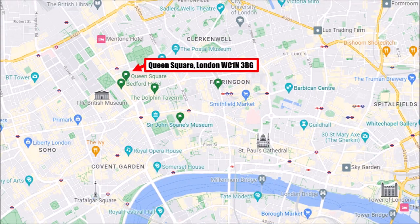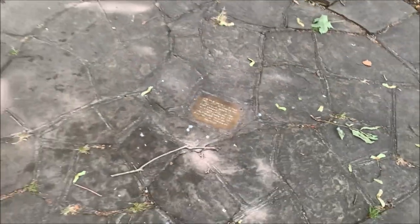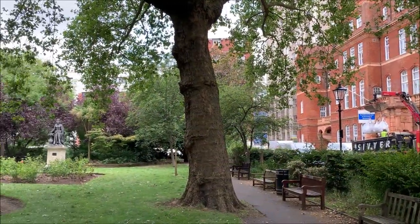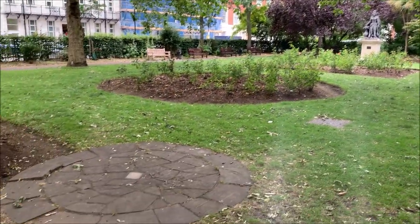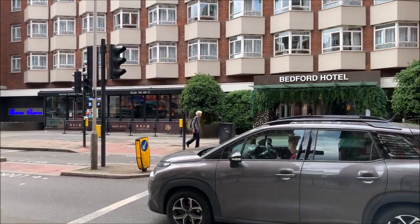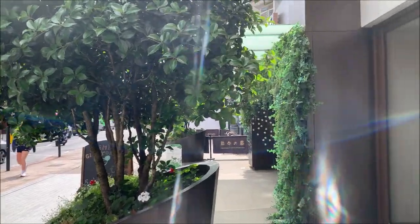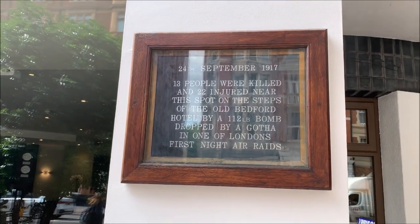The next place is Queen Square, a small nice park. I couldn't find it at first and walked past it a couple of times, but suddenly I turned around and could see a round pitch in the park with a small plate — marking where one Zeppelin bomb came down. The next place is the Bedford Hotel, right next to the park, which also has a plate outside. However, this building was not struck by a Zeppelin bomb but by a Gotha bomb — from the long-range Gotha bombers of the Germans that superseded the Zeppelins.